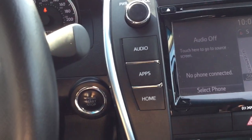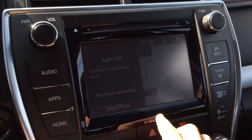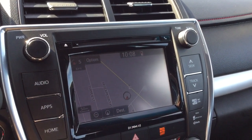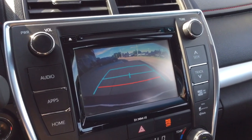It's push button start. It has a touch screen display with navigation. It has AM FM radio, CD player, and it's Bluetooth and MP3 compatible. And there's a backup camera.